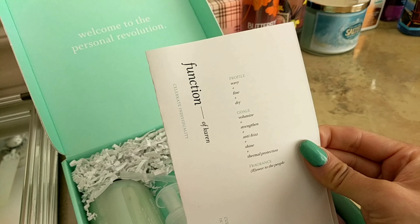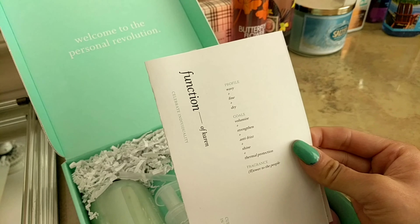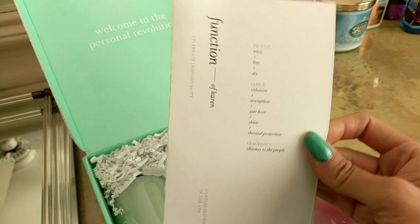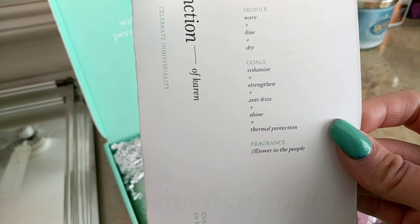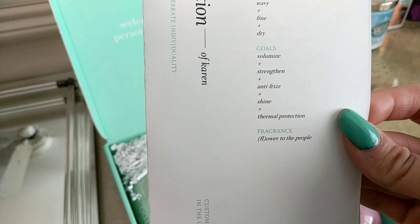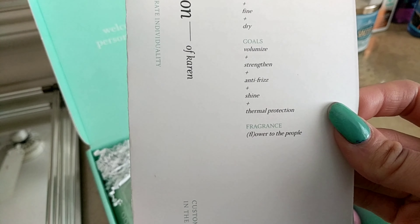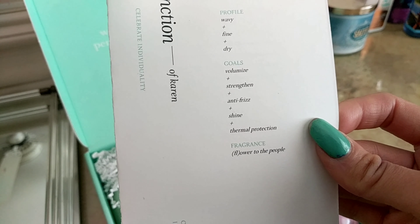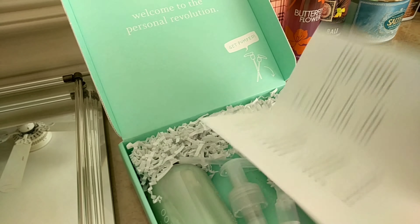So I wrote my profile as: my hair is wavy, fine, and dry. The goals — which are the things I was telling you guys about — are volumize, strengthen, anti-frizz, shine, and thermal protection. I guess it wasn't four, it was five. The fragrance I chose was called 'Flower to the People,' I think.